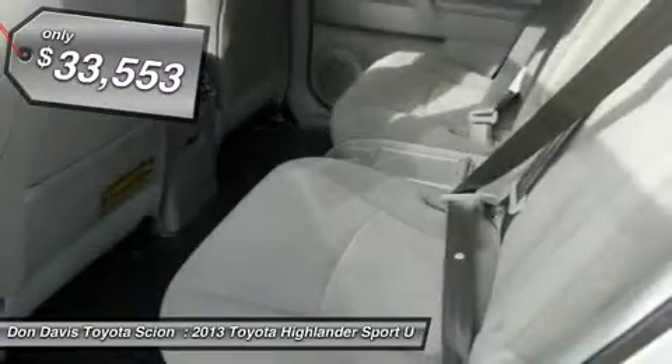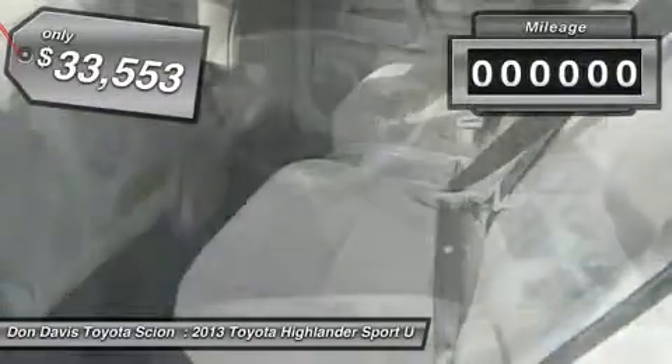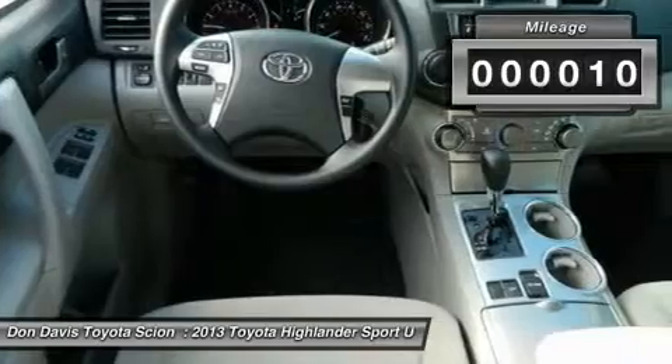It's priced below $35,000, and this vehicle has less than 100 miles.